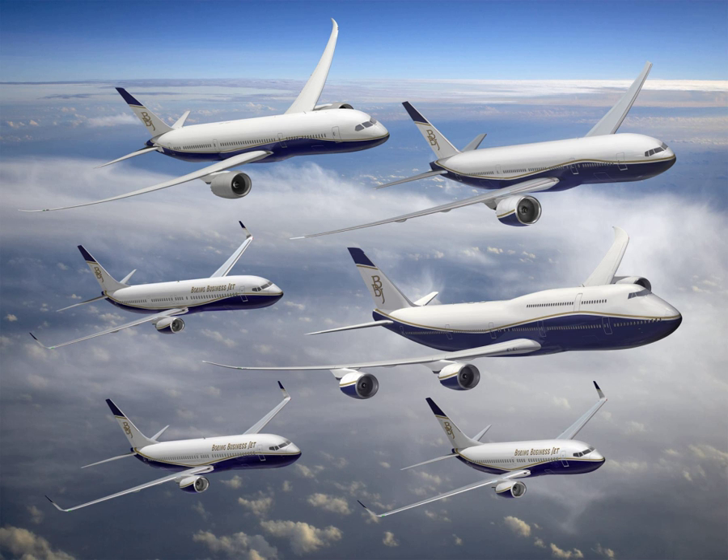BBJ MAX 8 and BBJ MAX 9 are variants of the Boeing 737 MAX 8 and 9 with new CFM LEAP-1B engines and advanced winglets providing 13% better fuel burn. The BBJ MAX 8 will have a 6,325 nmi range and the BBJ MAX 9 a 6,255 nmi range. The BBJ MAX 7 was unveiled in October 2016 and will have a 7,000 nmi range, with 10% lower operating costs than the original BBJ while having a longer cabin and more under-floor baggage space. The MAX BBJ-8 first flew on April 16, 2018, and will reach 6,640 nmi with an auxiliary fuel tank. It was first delivered by mid-October.